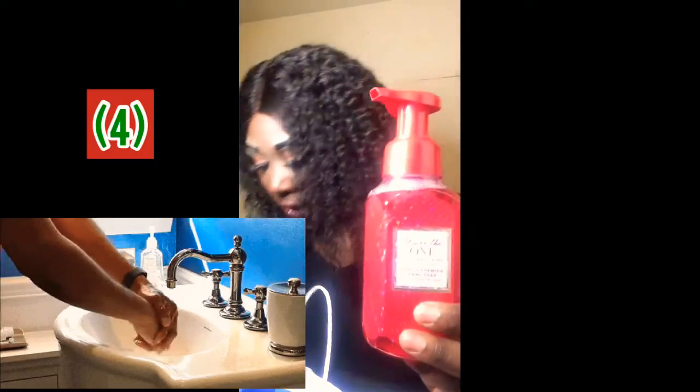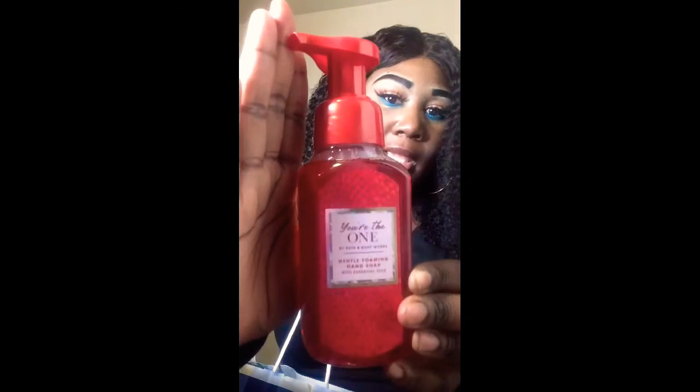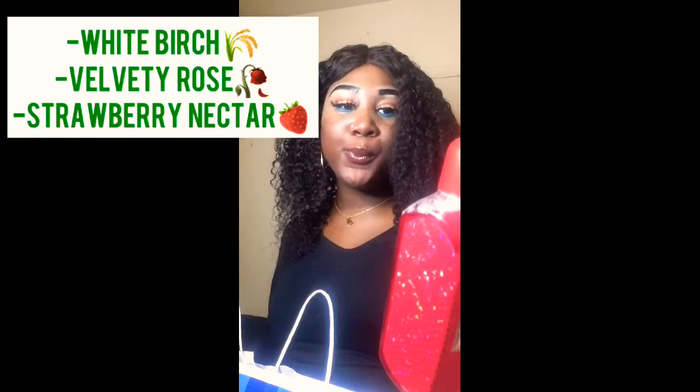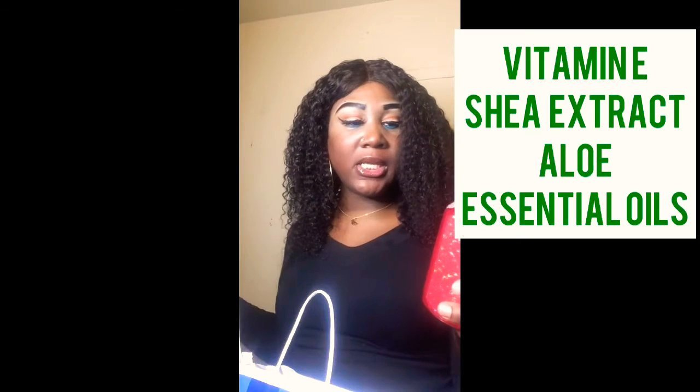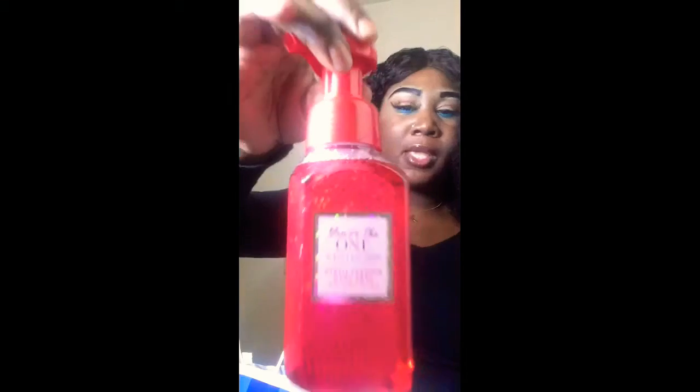I did get about three of these — the 'You're the One' foaming hand soap. This is the gentle foaming hand soap, and it has white birch, velvety rose, and a drop of strawberry nectar as the keynotes. It has vitamin E, shea extract, aloe, and essential oil.